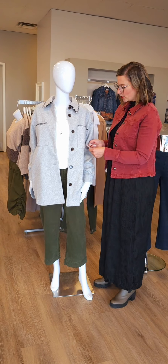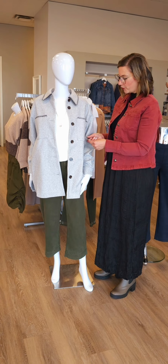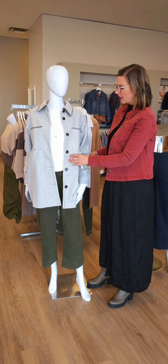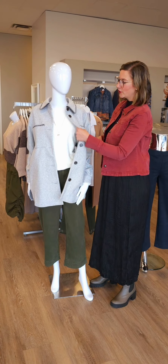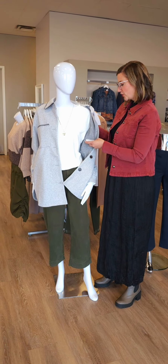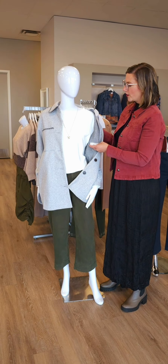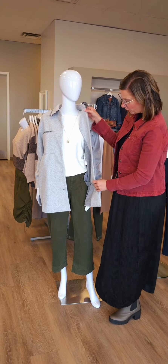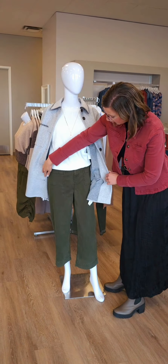Moving on to the next mannequin. This is a new jacket called the blanket stitch button down jacket for $174 from Tribal. Just really nice and casual. It's got your button closure there as well. Underneath is a long sleeve dolman sweater — a crew neck dolman sweater in the eggshell for $129. Just an easy piece to put underneath things or wear on its own.